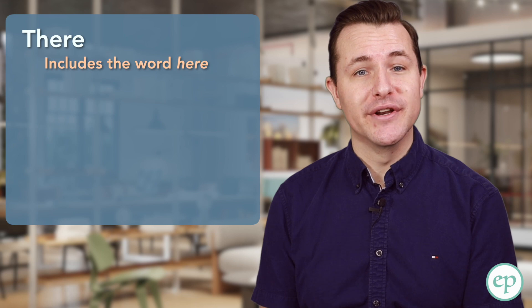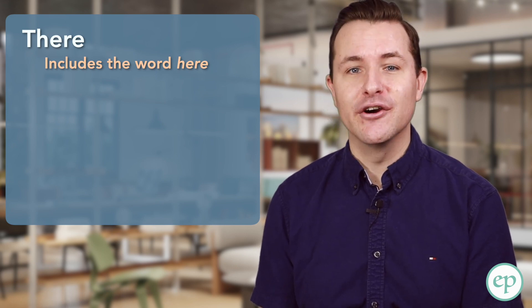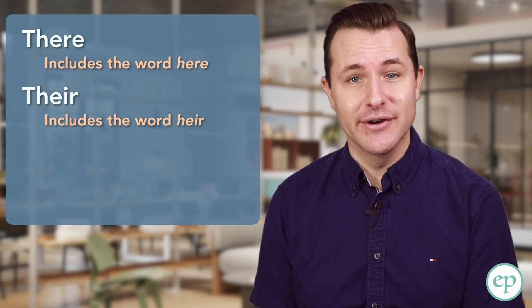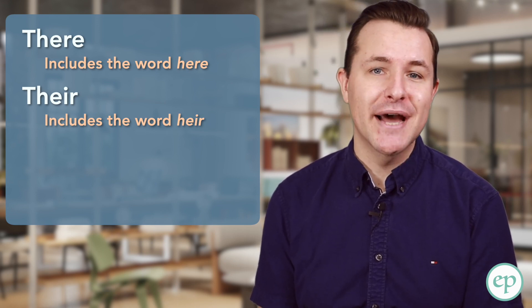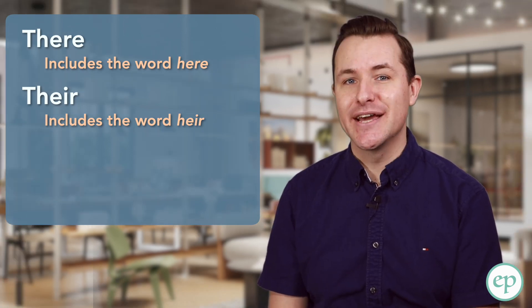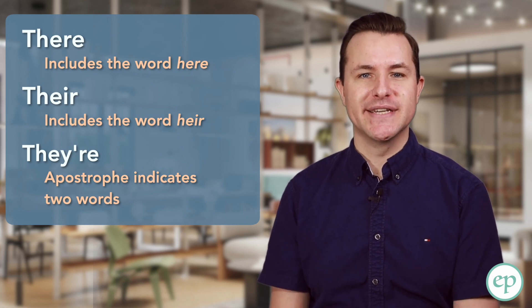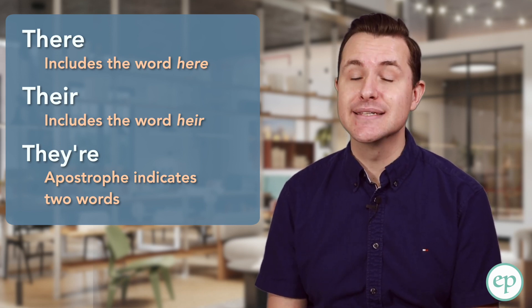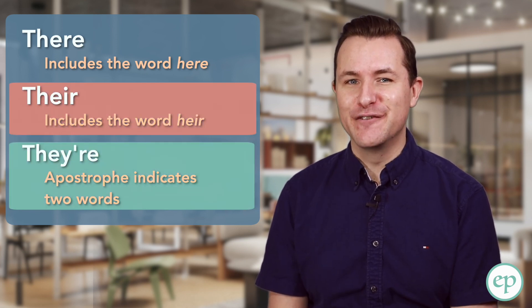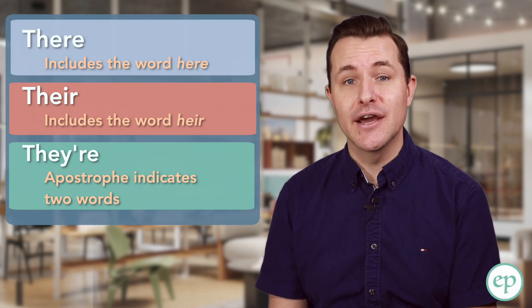There is quite an easy way to remember when to use each of these. There includes the word here, reminding you that this form can be used when talking about a place — here or there. Their includes the word heir — an heir is someone who inherits, who takes ownership of something like a royal title or property when someone in their family passes away. An heir owns something passed down, so their indicates ownership. With they're, the apostrophe is telling you that two words are being put together. In sentences using they're, you can always use they are and have the sentence mean the same thing. There and their have very specific uses — chances are, if you're not using it in one of these specific cases, there should be the word to use.